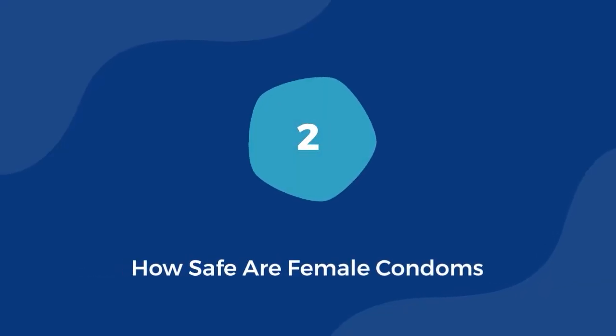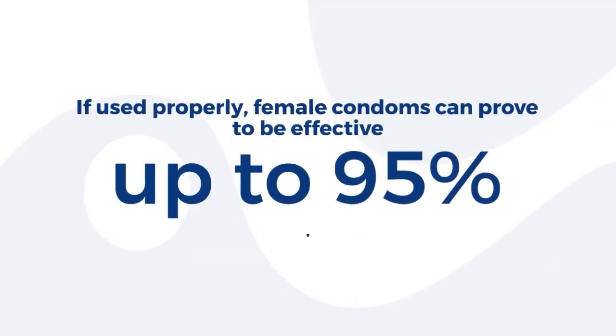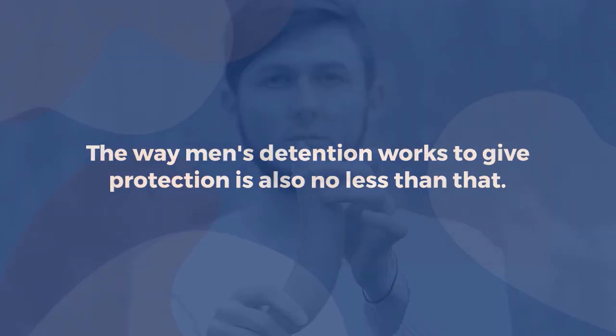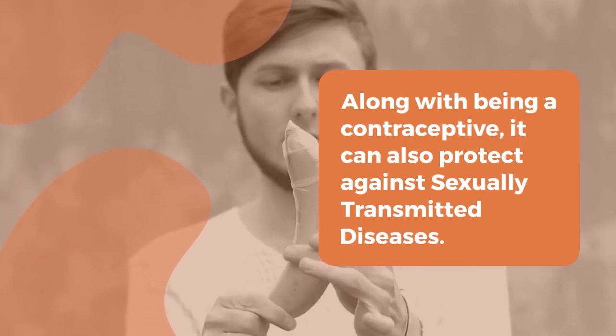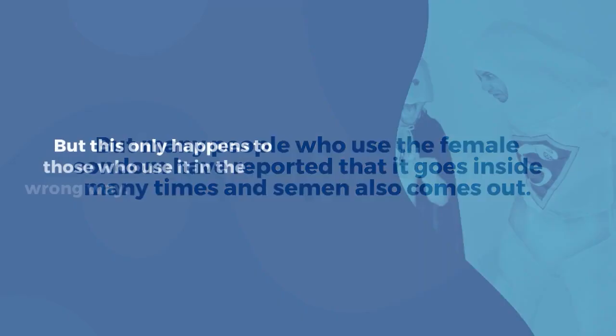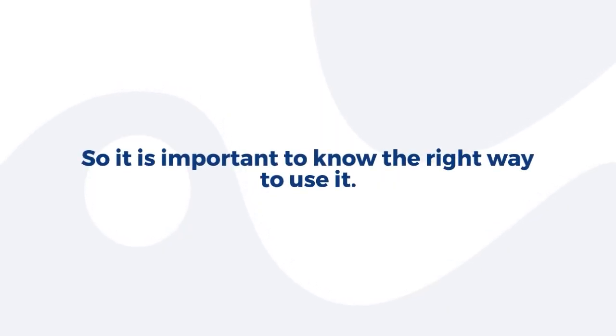How safe are female condoms? Many reports claim that female condoms are capable of providing 75 to 82 percent protection. If used properly, female condoms can prove to be effective up to 95 percent. Along with being a contraceptive, it can also protect against sexually transmitted diseases. However, many people who use the female condom have reported that it goes inside and semen comes out — but this only happens to those who use it in the wrong way. So it is important to know the right way to use it.